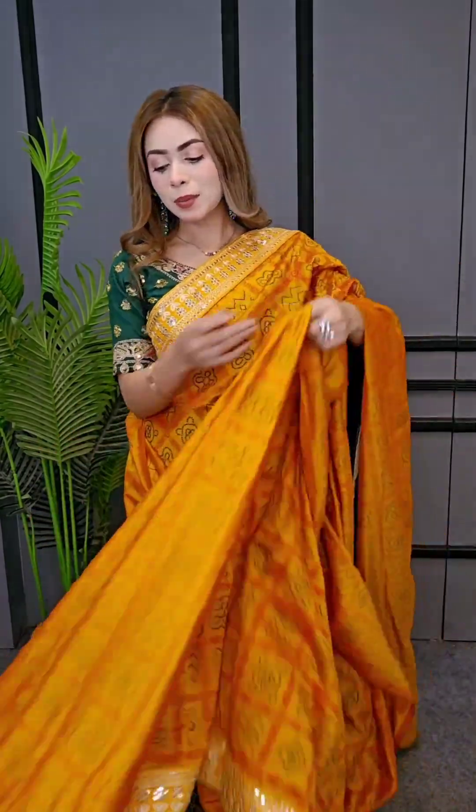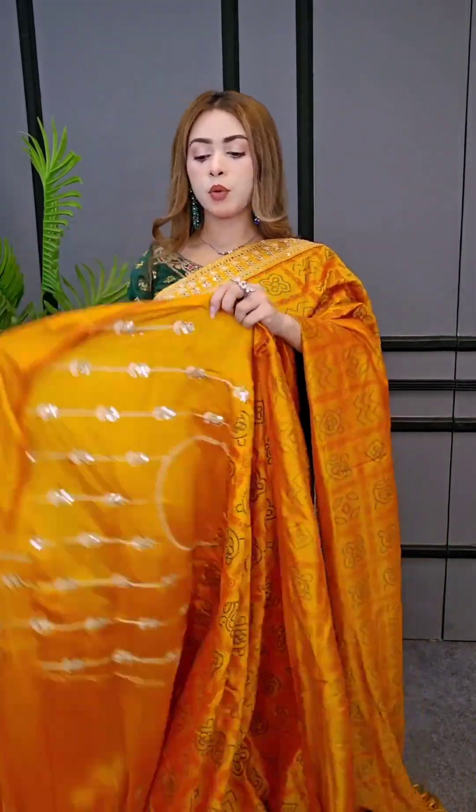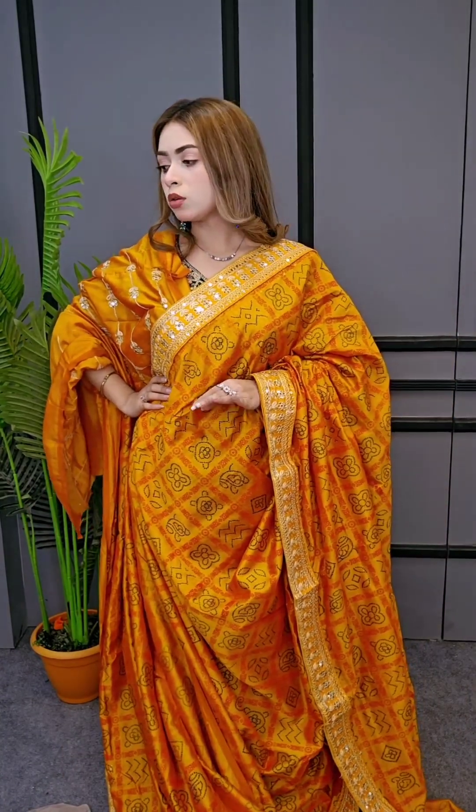Oh my god! Okay, so I am excited about this. This is a beautiful color and a reasonable price. This is a straight cut, mustard yellow. Alright, so I am going to put my blouse here. Let's see the color. Next one, okay.